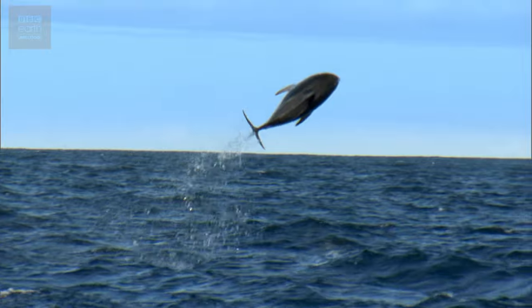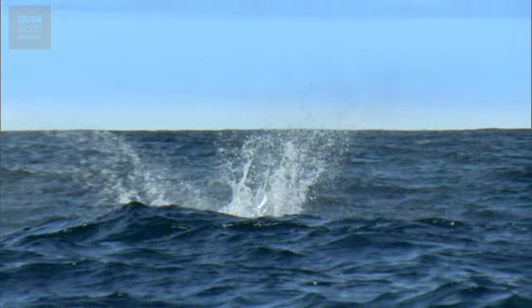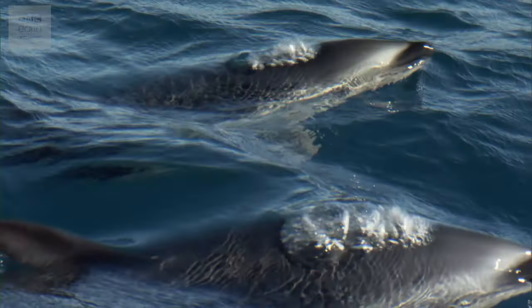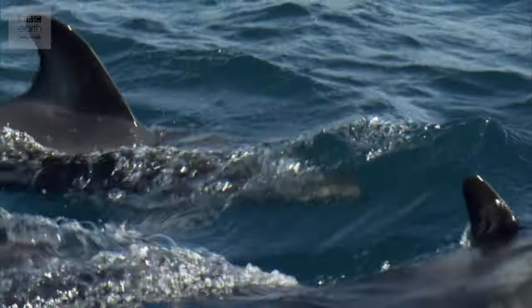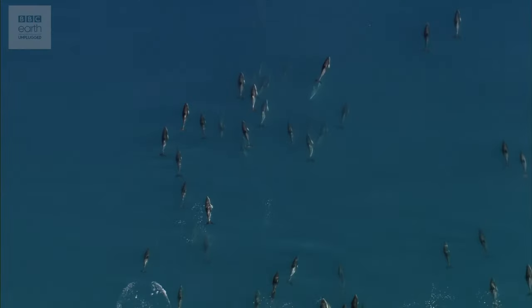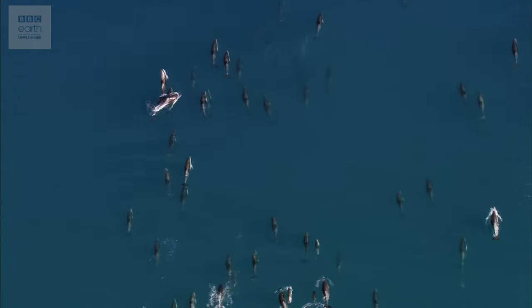Dolphins let out ultrasonic clicks by pushing air through their nasal passage. These last just a hundred microseconds — that's a ten-thousandth of a second — but can help them locate objects as small as a can of tuna from a distance equivalent to the length of two football pitches.